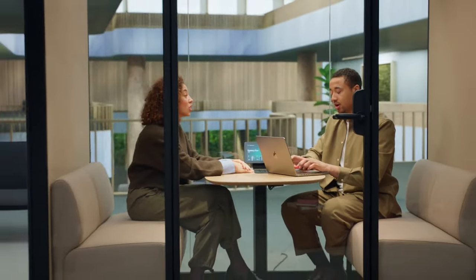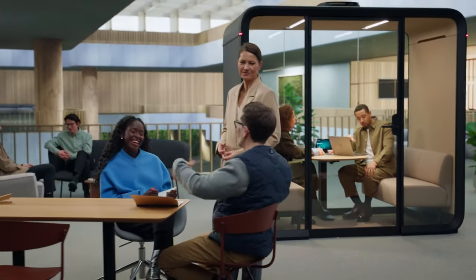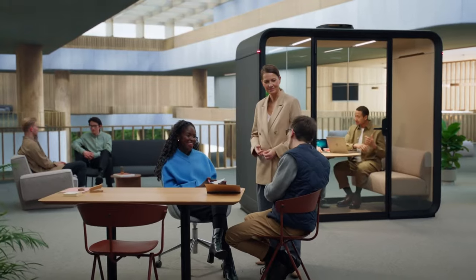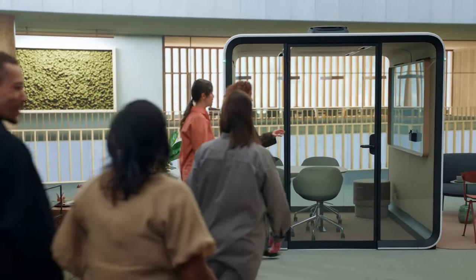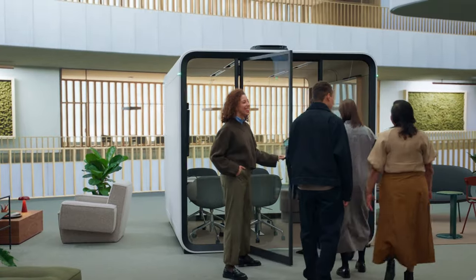A-class soundproofing ensures privacy you can trust. Framery pods can be placed next to workstations without causing noise distractions for those inside or the people working nearby. The Framery office sound masking system improves the acoustics of the entire workplace.